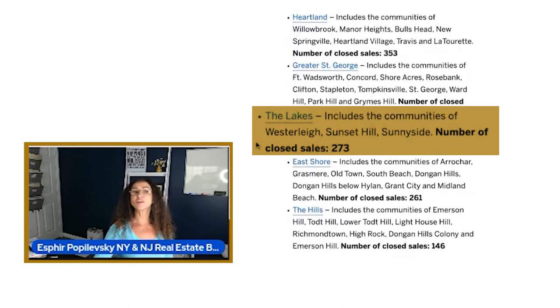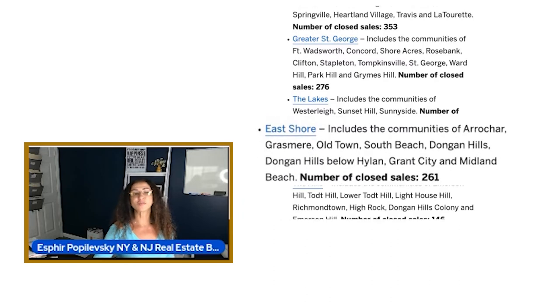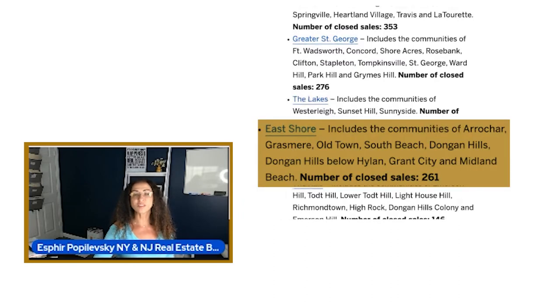The Lakes includes the communities of Westerly, Sunset Hill, Sunnyside, with a number of closed sales of 273. The East Shore includes the communities of Arcar, Grasmere, Old Town, South Beach, Dongan Hills, and Dongan Hills below Highland.